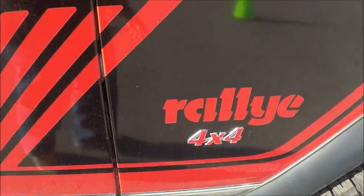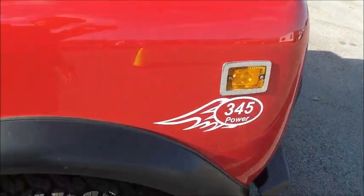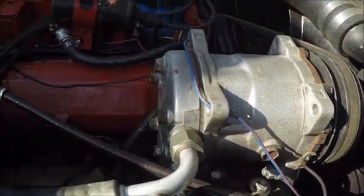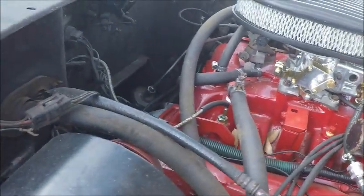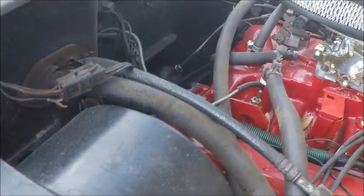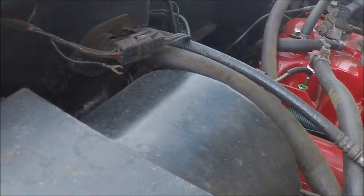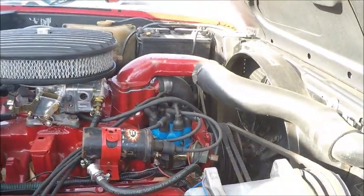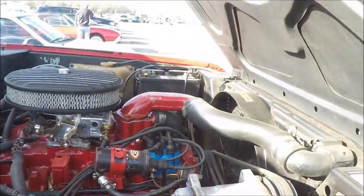Too bad International got out of the business of small trucks — they were built tough. There's the aftermarket compressor. Looks like original lines here. That may be the original compressor too, I don't know. But it looks like the air conditioning system is original to the vehicle.